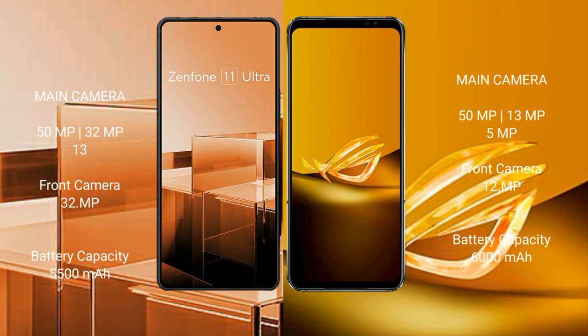The Asus Zenfone 11 Ultra features a triple camera setup: 50MP + 32MP + 13MP rear cameras and a 32MP front camera. It has a 5500mAh battery with 65W fast charging support. The Asus ROG Phone 6D has a 6000mAh battery with 65W fast charging support.